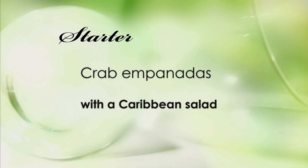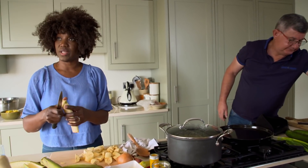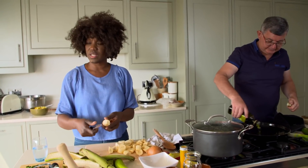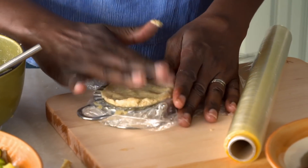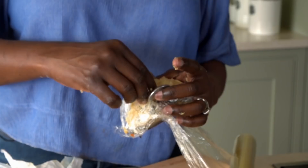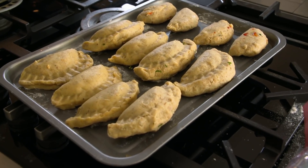Starters next — crab empanadas with a Caribbean salad. I don't think our guests will necessarily know what an empanada is, but they probably have a version of it, because in England you have the Cornish pastry, which is technically an empanada. Anna boils and blitzes plantain to make dough, which she pops into a natty little empanada press. A herby crab filling for everyone, except Danny and Shira who get a courgette and pepper mix. The empanadas will be baked before serving.